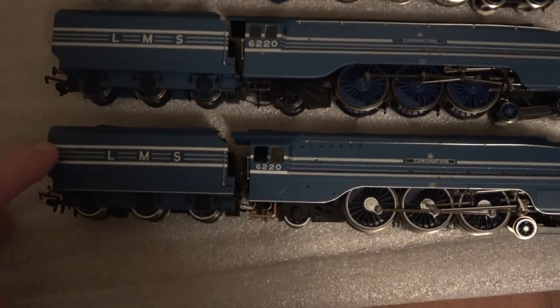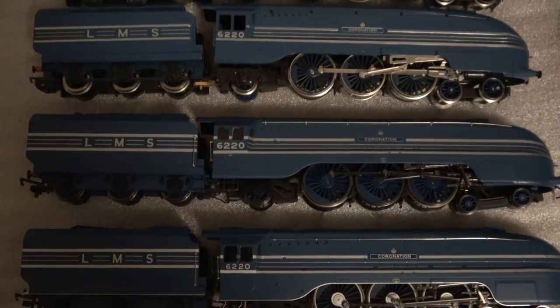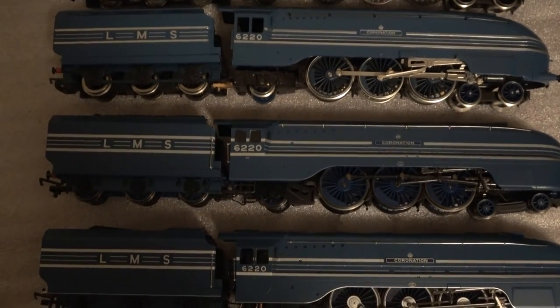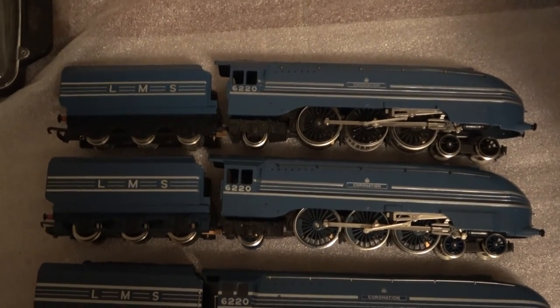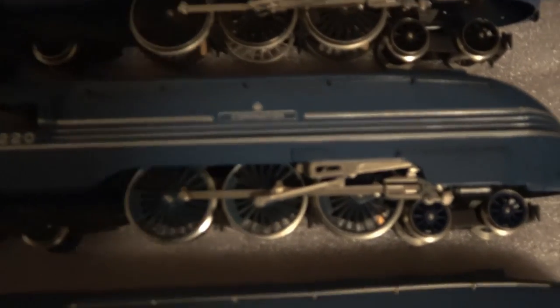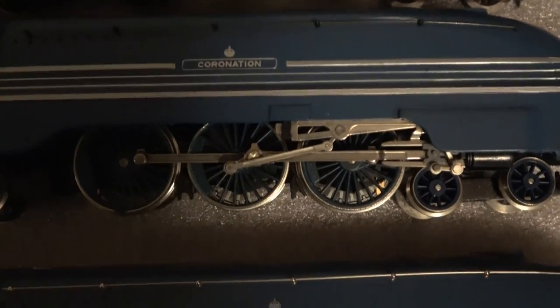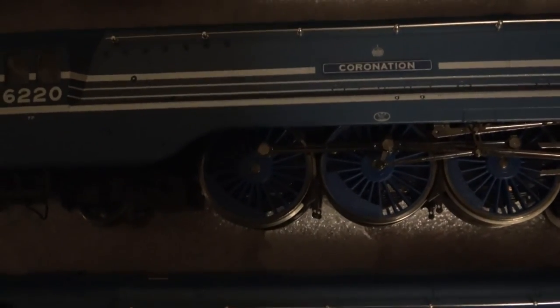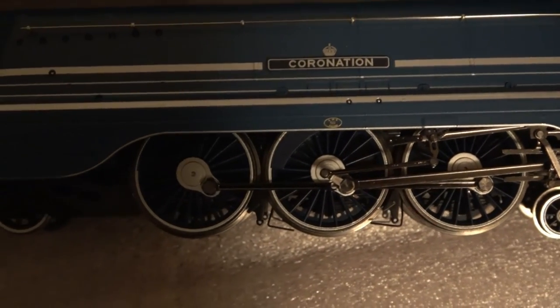The bottom one is the latest and greatest, and the one above it is from the early 2000s. The major difference between the 1980s and mid-90s version is the wheels — we go from black wheels to blue wheels. And again, if we look at the wheels, they're quite different on the early 2000s version compared to the latest version.